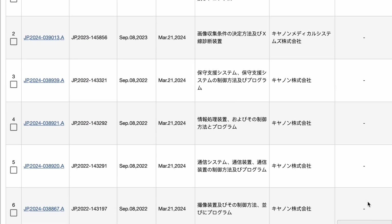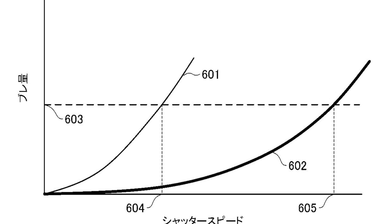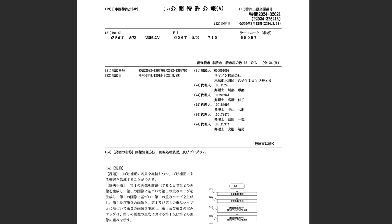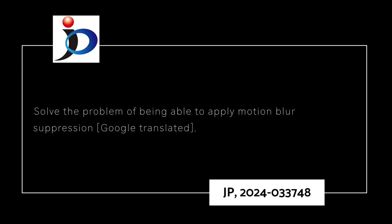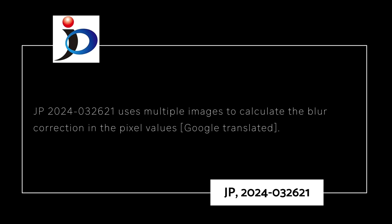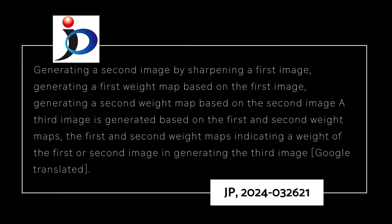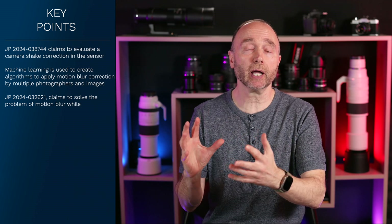If this topic sounds familiar, it's because it is. This isn't the first patent published by Canon covering motion blur, but it is the first to explain how Canon applies the fix. Just a few weeks ago, Canon published patent JP2024-02621, which claims to solve the problem of motion blur, and JP2024-03748 claims to apply motion blur suppression. JP2024-02621 details how the camera uses multiple images to calculate the blur correction in-camera, adjusting the weight between the first and second image, generating a second weight map based on the second image, then generating a third image based on the weight maps from the first and second images. If you read both patents, you can start to see how each one complements the other.